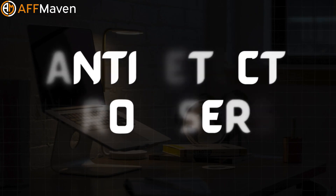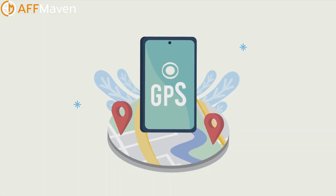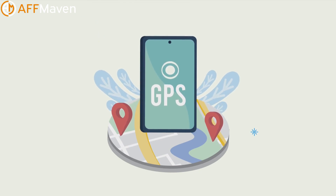What are anti-detect browsers? Simply put, they're specialized tools that modify the data websites see about your device and location. They alter parameters like your IP address, browser version, language, and more, creating a unique browser fingerprint that's different for each account you manage.